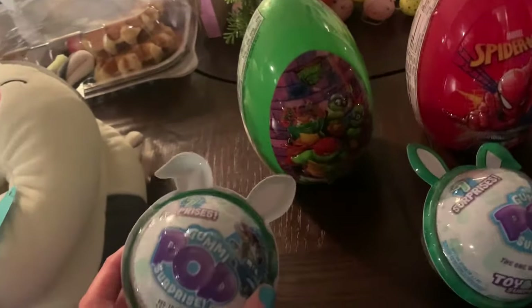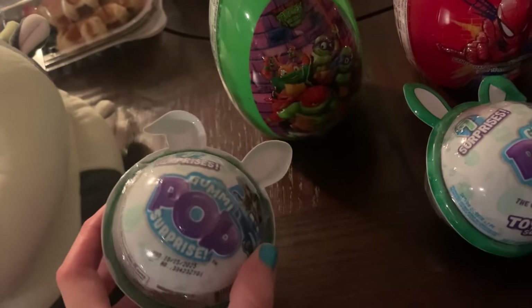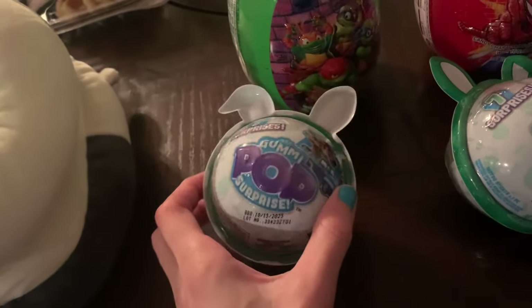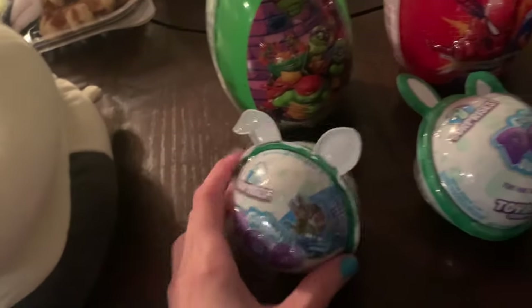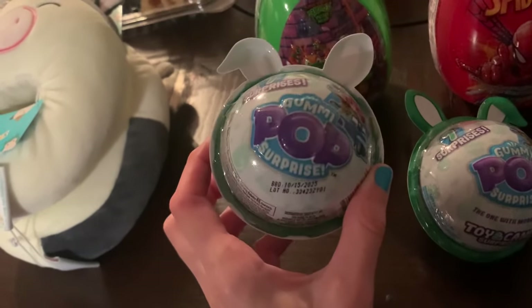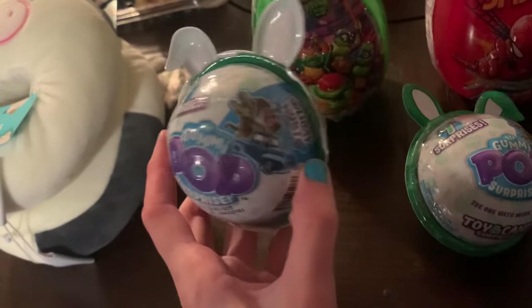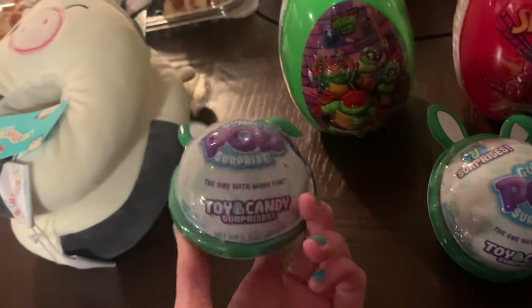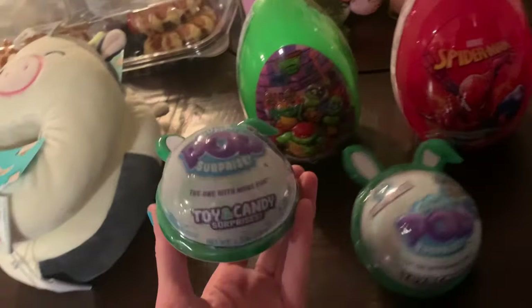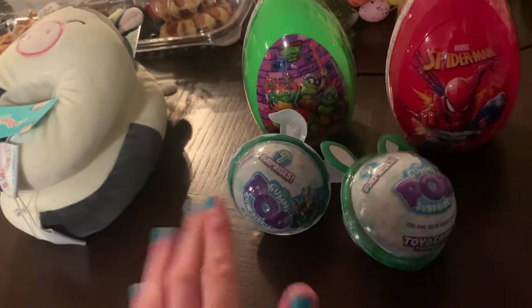Same with this one — one of them will get one, and they'll each get a big egg like that next year. It doesn't expire until October 2025, so it'll still be good next Easter. It's seven surprises — it's a gummy pop surprise. They were 75% off, so I'm going to put these up for Easter again next year.